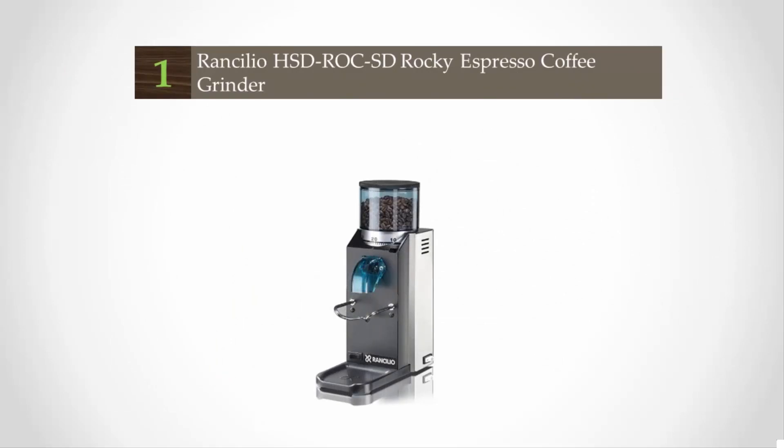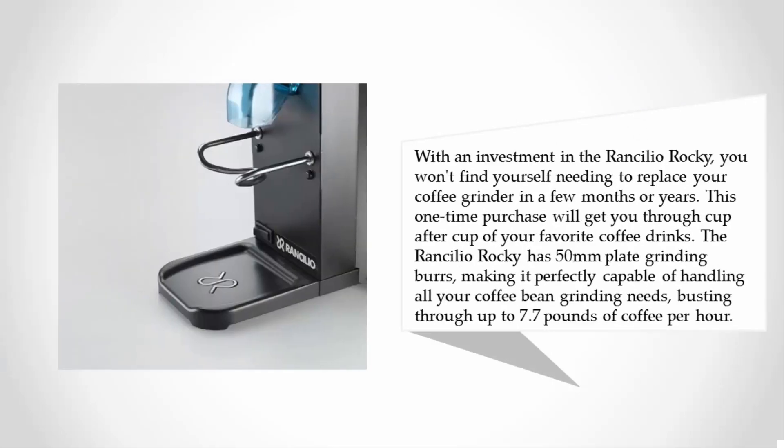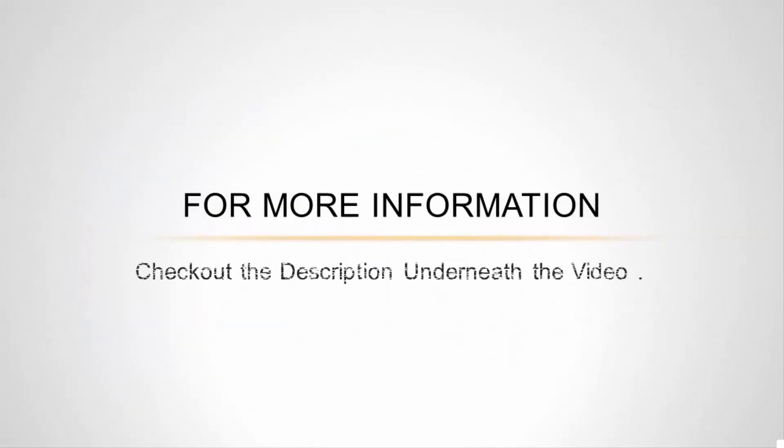Coming in at number one is the Rancilio Rocky Espresso Coffee Grinder. As the best coffee grinder for the price, you can expect a top-of-the-line appliance at a price that reflects the quality of performance. This grinder is a little on the more expensive side, but it is built to last. With an investment in the Rancilio Rocky, you won't find yourself needing to replace your coffee grinder in a few months or years. The Rancilio Rocky has 50 millimeter plate grinding burrs, capable of handling all your coffee bean grinding needs, busting through up to 7.7 pounds of coffee per hour.